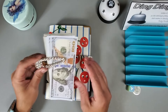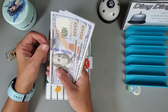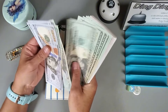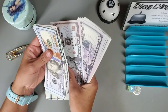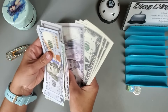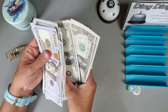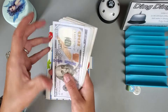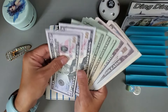Happy Thursday everyone, today is Savings Challenge Thursday and I am working with $645. I went ahead and just transferred the $645 to my high yield savings account.